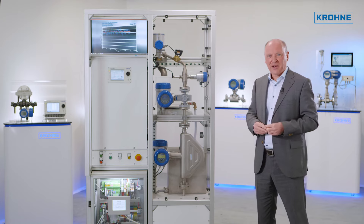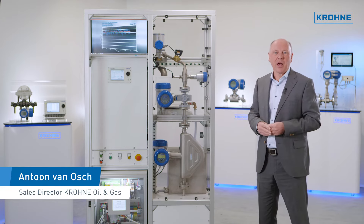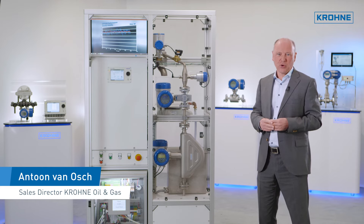In addition to the manufacture of instrumentation, KRONE is one of the leading suppliers of custody transfer flow computers.